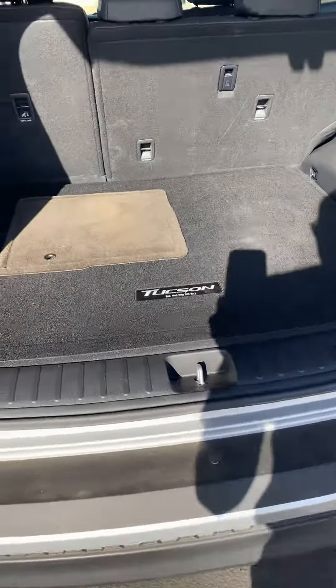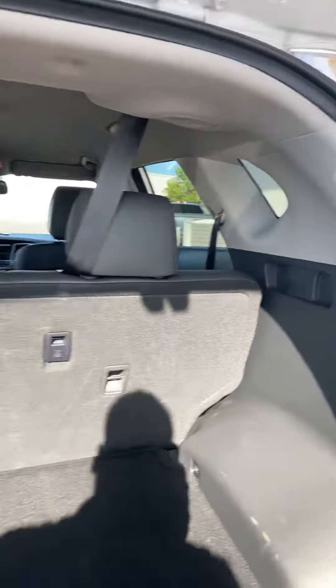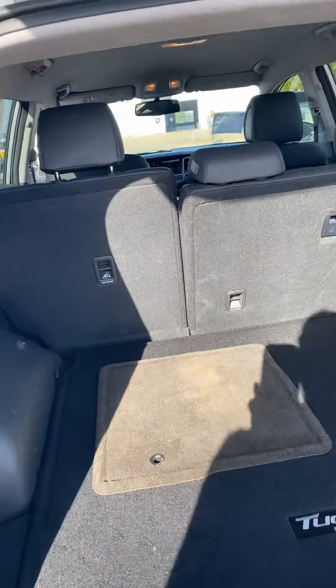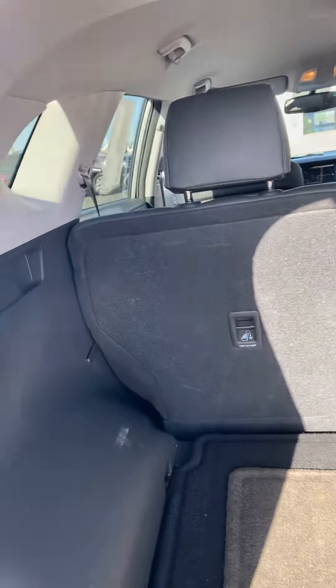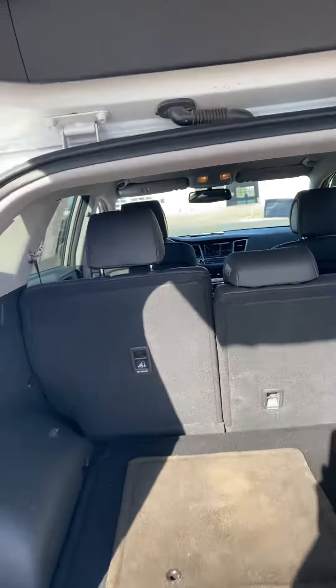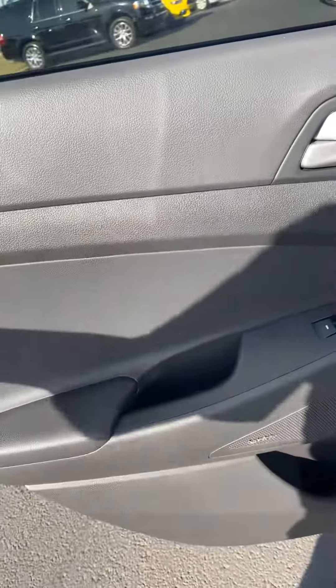Looking in the back, it's very clean. Got your Tucson badging, got a 12-volt charger, got the child safety latches. The second row does recline a little bit for you, so if you're on an extended trip it makes it a little bit more comfortable.